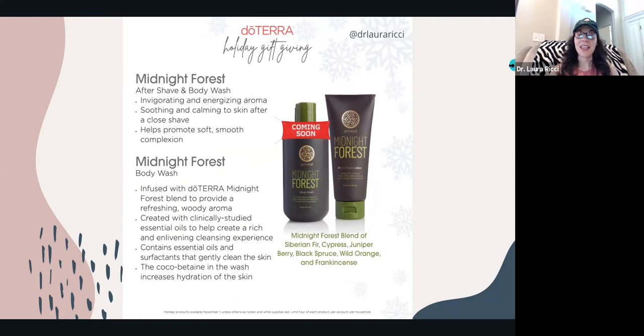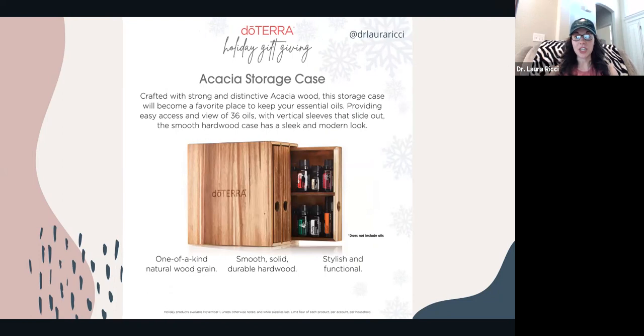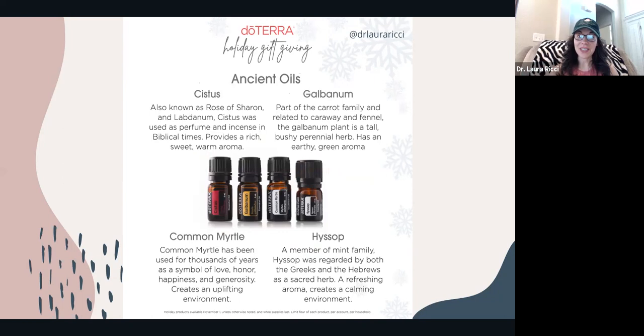The Midnight Forest combo pack of aftershave plus body wash is available now. If you want just the body wash, that'll be available by itself on December 1st. The aftershave lotion is available by itself today. There's also a gorgeous natural wood grain storage case for your essential oils. And you can snag the ancient oils — Cystus, Galbanum, Common Myrtle, and Hyssop — very powerful, therapeutic oils. I have an ebook and a one-hour class diving deep into these oils on my website. This is the only time of year we can buy them.